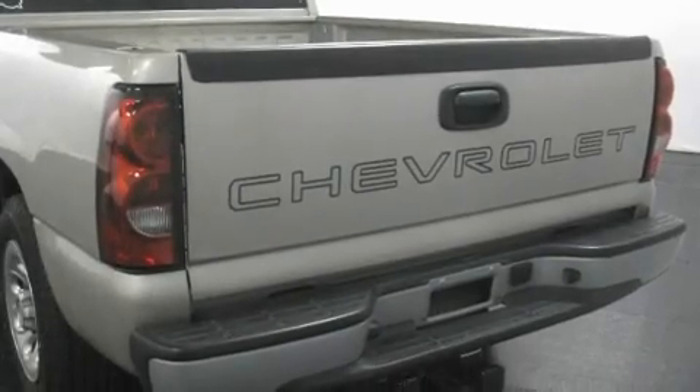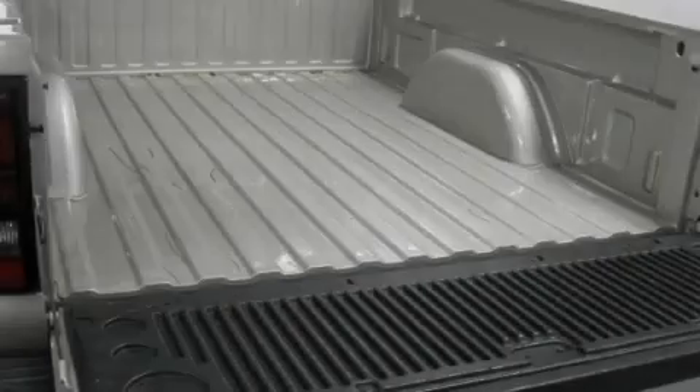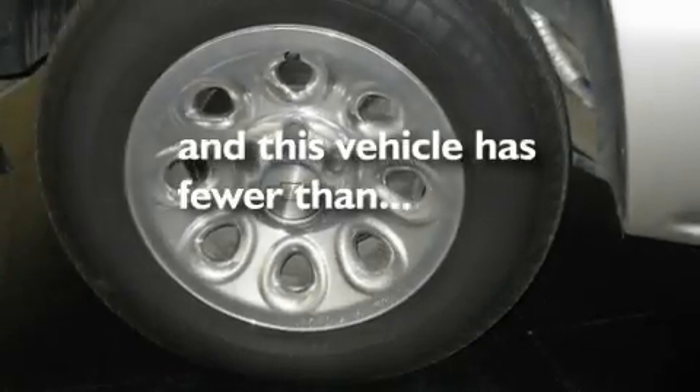Its top features include cruise control, heated side view mirrors, a trailer hitch receiver, a security system, privacy glass, a passenger side airbag, and this vehicle has fewer than 40,000 miles on the odometer.